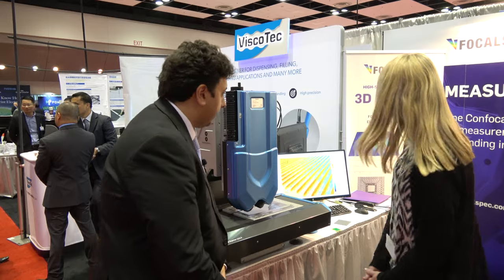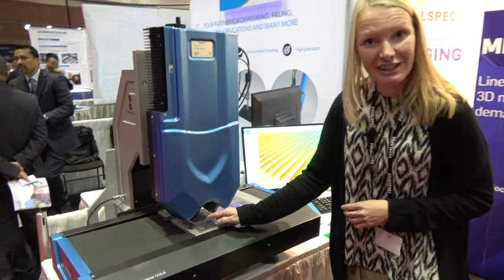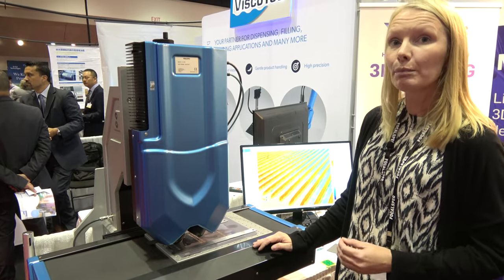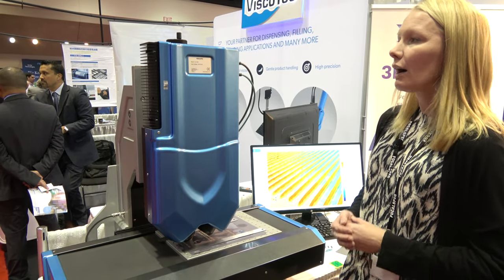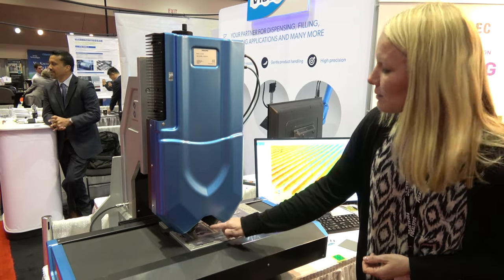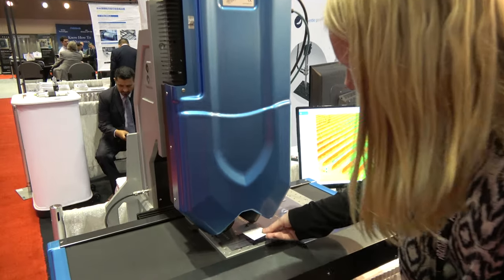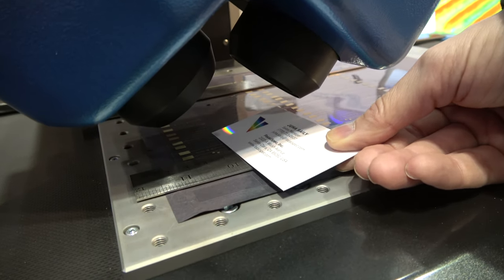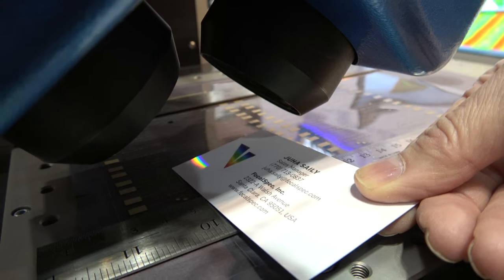So here what we have been scanning is printed electronics, and what we are able to see is on a submicron accuracy — actually the accuracy goes up to 100 nanometers — and the measurement is pretty fast. Our sensors are able to measure over 5,000 Hz, meaning that in this one measurement line we have over 2,000 measurement points, so we are able to measure just over 10 million 3D points per second.